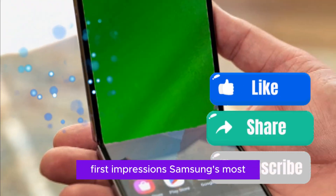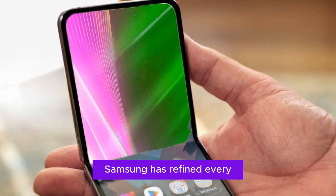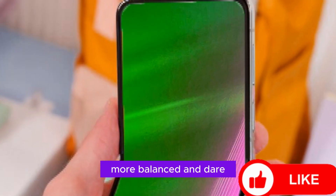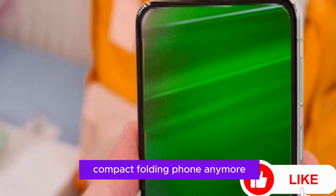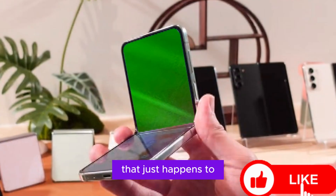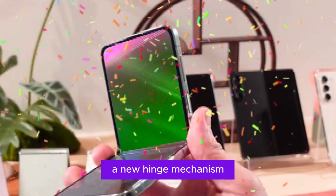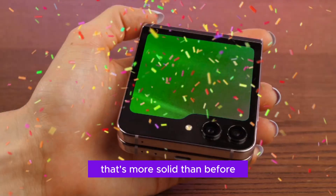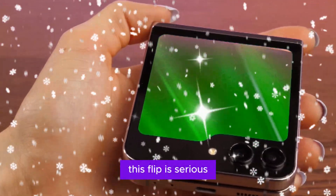Samsung's most polished Flip yet. From the moment you pick it up, you can tell Samsung has refined every inch of the Flip 7. It's thinner, lighter, more balanced, and more confident than any of its predecessors. This isn't just a compact folding phone anymore — it's a sleek, flagship-grade device that just happens to fold in half. The outer design remains familiar but cleaner. A new hinge mechanism makes the fold smoother than ever, and the phone shuts with a satisfying snap that's more solid than before. You feel it in the hand, and you see it on the screen.